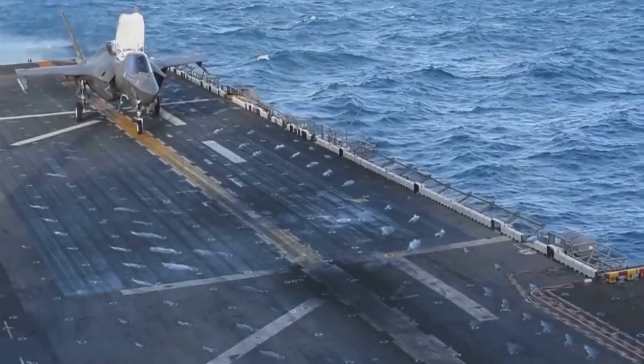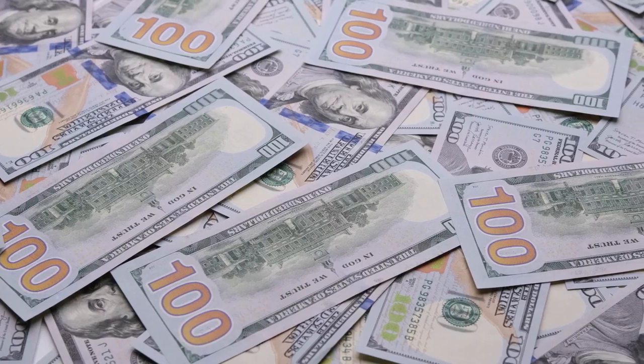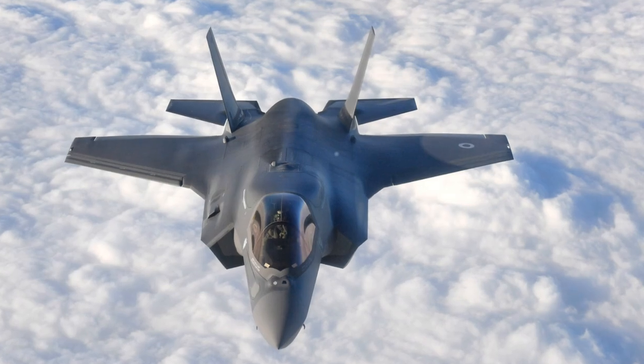Number 2, the F-35C Lightning II. This cutting-edge multi-role jet costs $102.6 million each. The Navy operates 26 of these stealthy fighters, engineered by Lockheed Martin, Northrop Grumman, and BAE Systems.